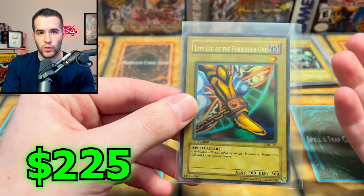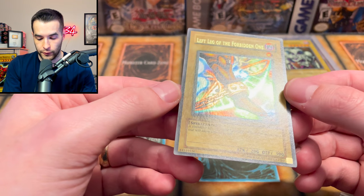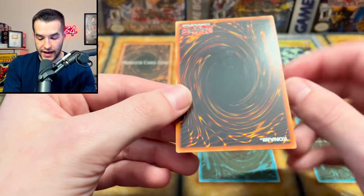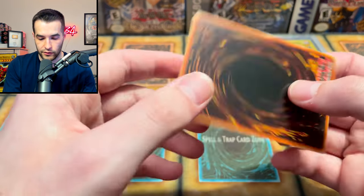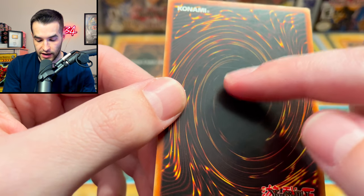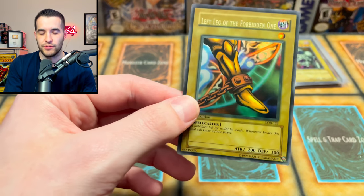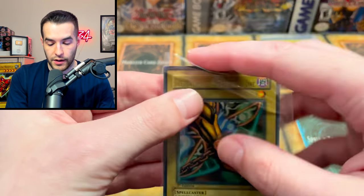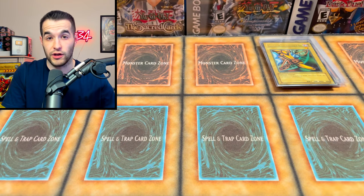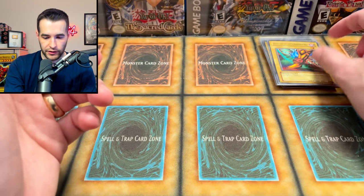Left Leg of the Forbidden One — it is wavy, so pretty normal. Not too crazy on that, but still really cool to see. If you check out that wavy foiling, very beautiful. First edition. The back has a little bit going on — a print line down the middle, a dot, and a scratch, so probably like an eight if we're lucky. This one was one of the few that was unlimited — so we have an unlimited Right Leg, nothing really special there. Guy the Dragon Champion — beautiful card. I remember this being in pretty nice shape, but the centering was a bit off with a little white corner. The edge is pretty thick on that side, so definitely some centering issues.